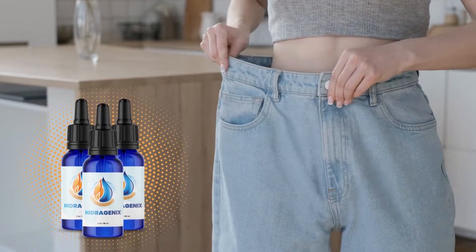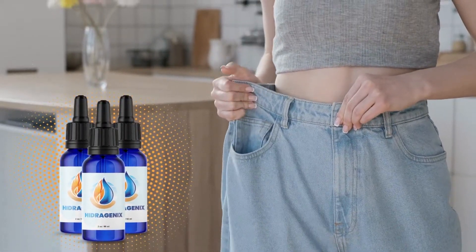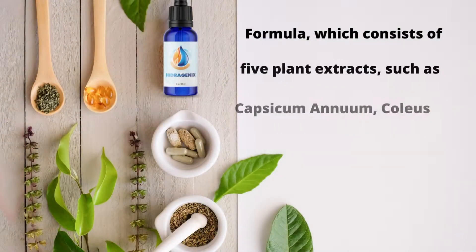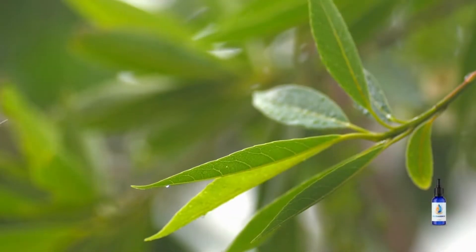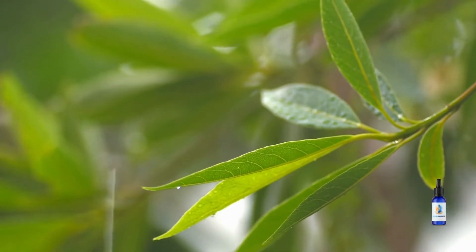Hydrogenix — one simple way to maintain a healthy weight. A formula which consists of five plant extracts, such as Capsicum annuum, Coleus forskolii, grape seed, Gymnema sylvestra, or green tea.